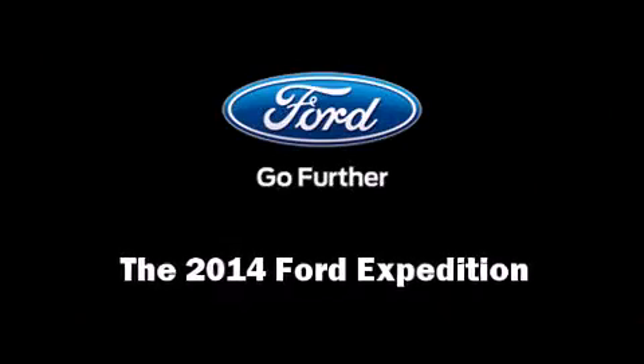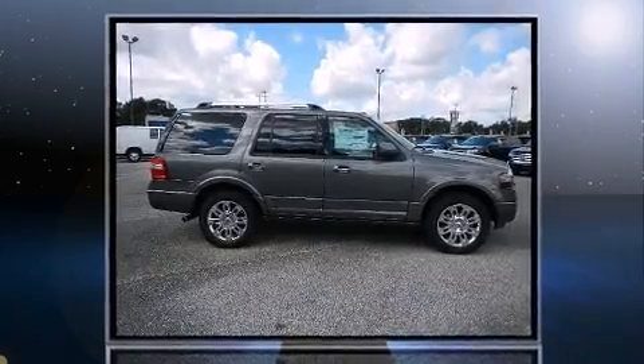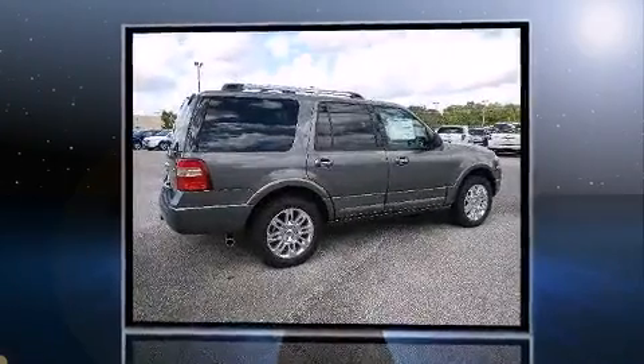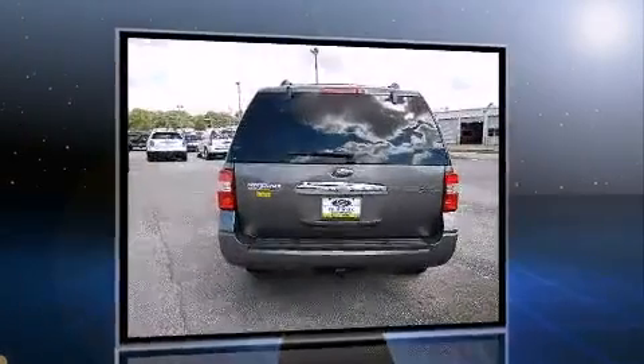Sensibility and practicality define the 2014 Ford Expedition. Under the hood, you'll find an 8-cylinder engine with more than 300 horsepower, providing a spirited yet composed ride and drive.